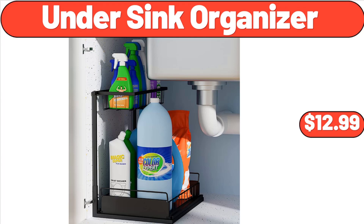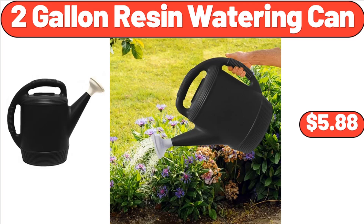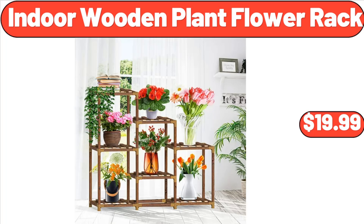Two-Pocket Pull-On Stretch Shorts, $8.99. Mini Ice Cream Bars Variety Pack, 8 Count, $4.95. Two-Gallon Resin Watering Can, $5.88. Indoor Wooden Plant Flower Rack, $19.99.